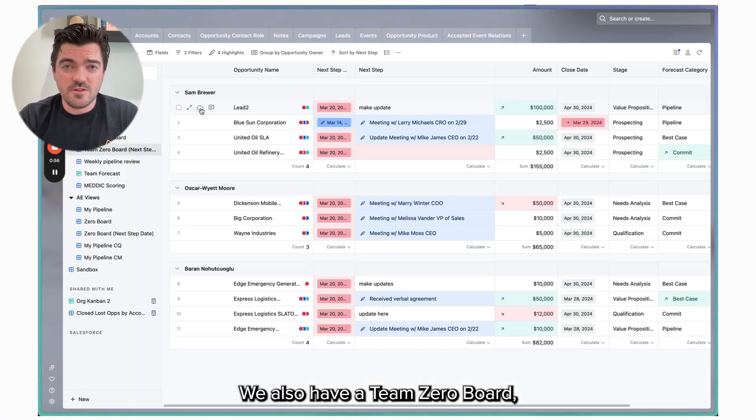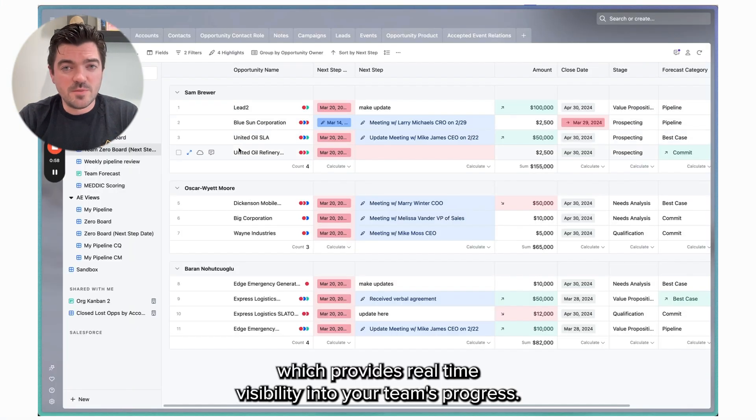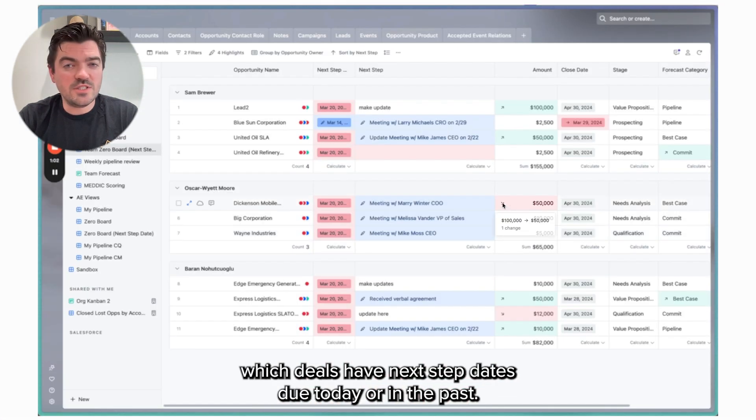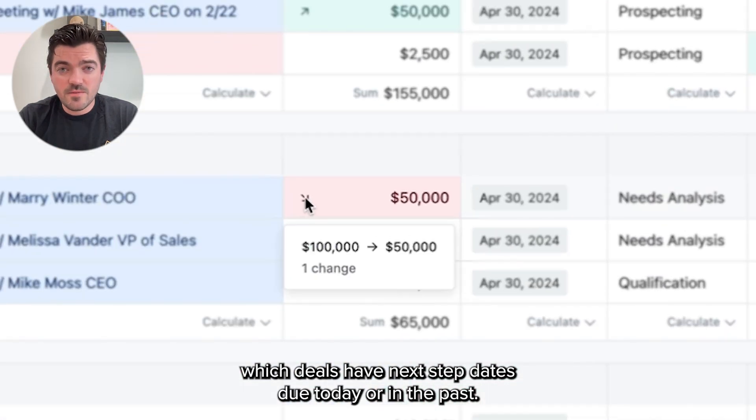For managers, we also have a team zero board, which provides real-time visibility into your team's progress. It's invaluable for coaching, as you can see which deals have next step dates due today or in the past.